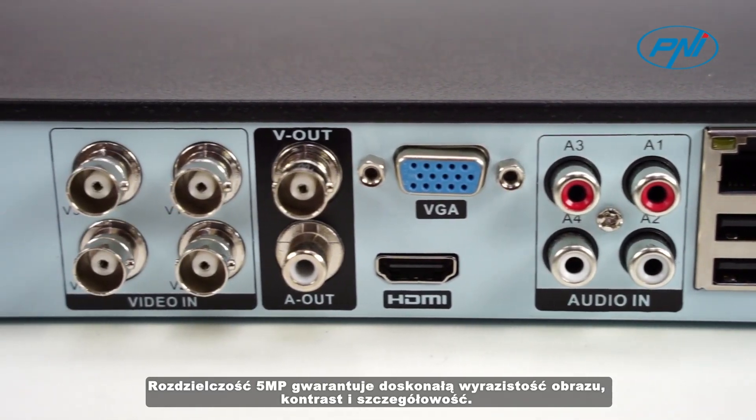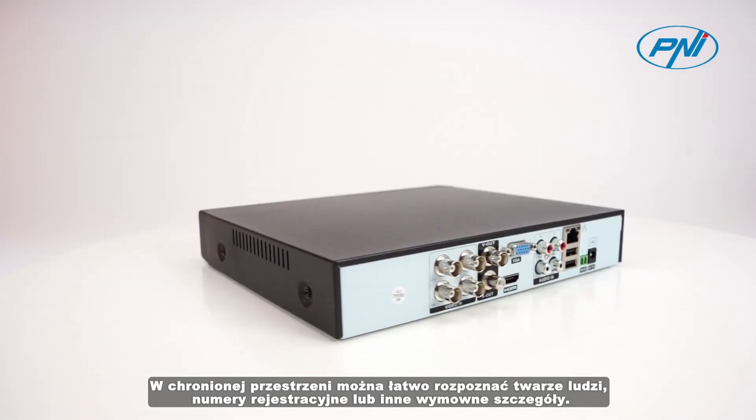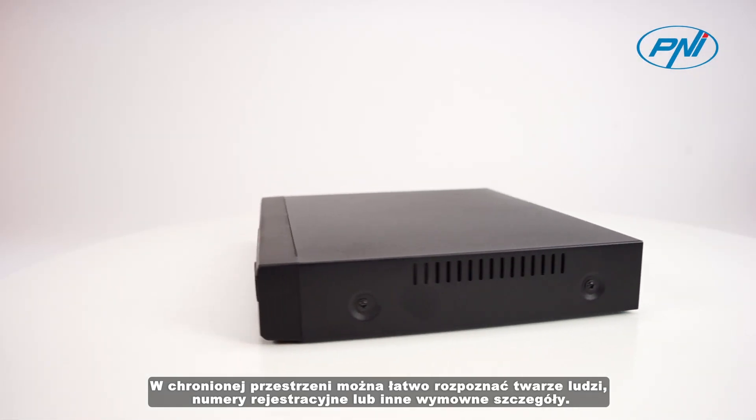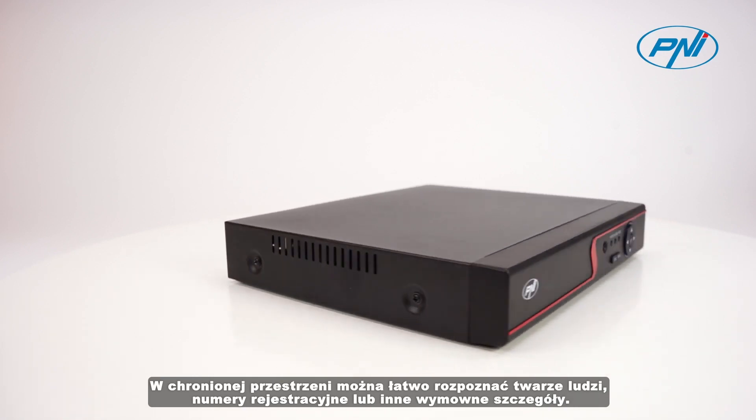The 5 megapixel resolution guarantees great image clarity, contrast and detail. You can easily recognize people's faces, registration numbers, or other eloquent details in the protected space.